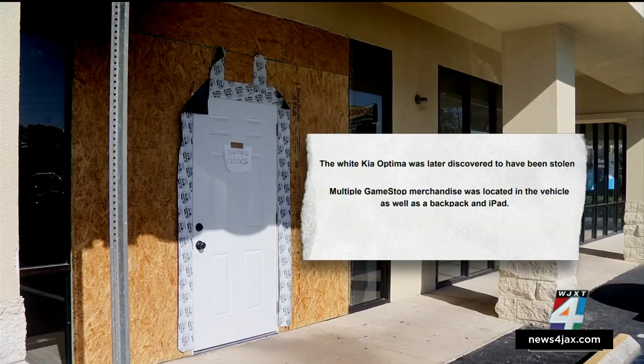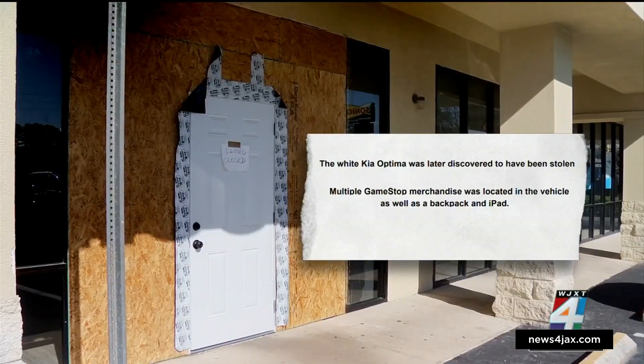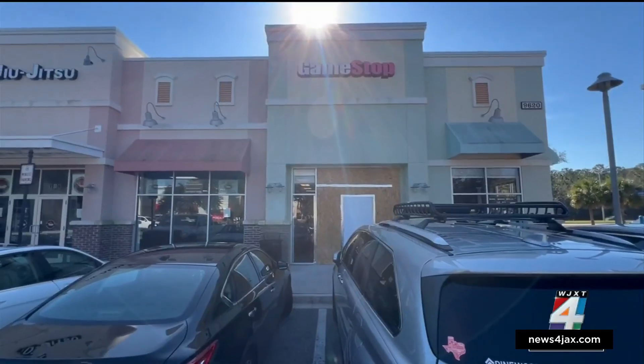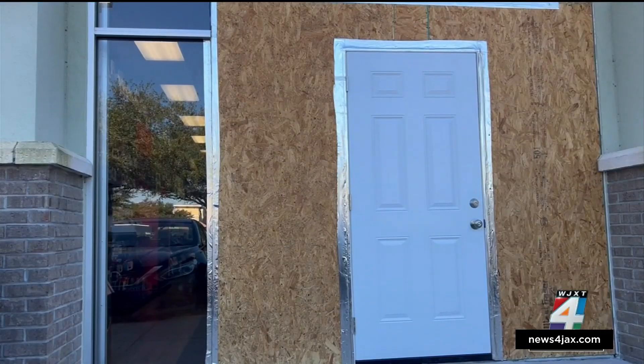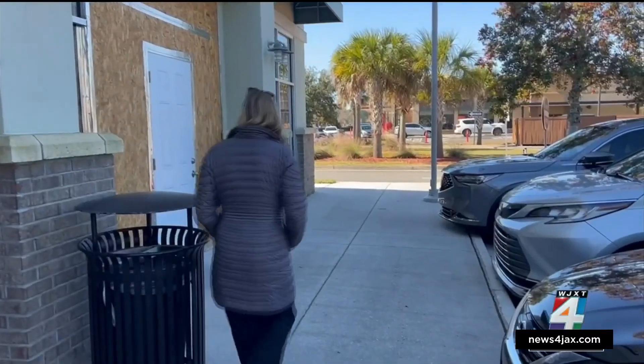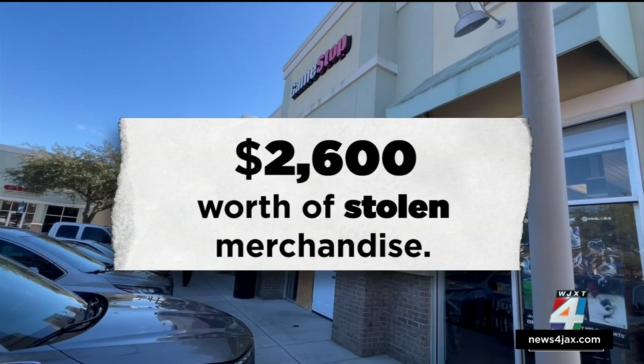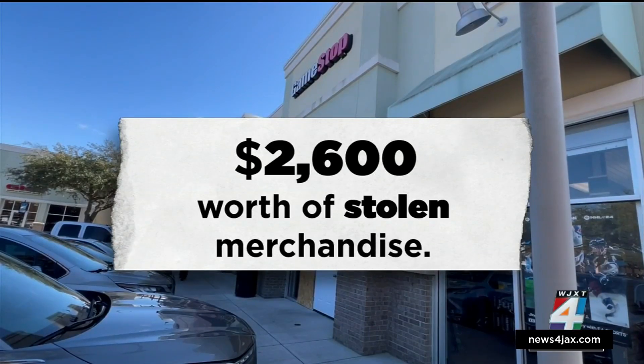Inside the abandoned car, they found GameStop merchandise, a backpack, and an iPad. It's unclear how much was stolen from those two stores, but early Monday morning burglars struck GameStop again — this time battering down the door of the Oakleaf Town Center location and stealing about $2,600 worth of Xboxes and other merchandise.